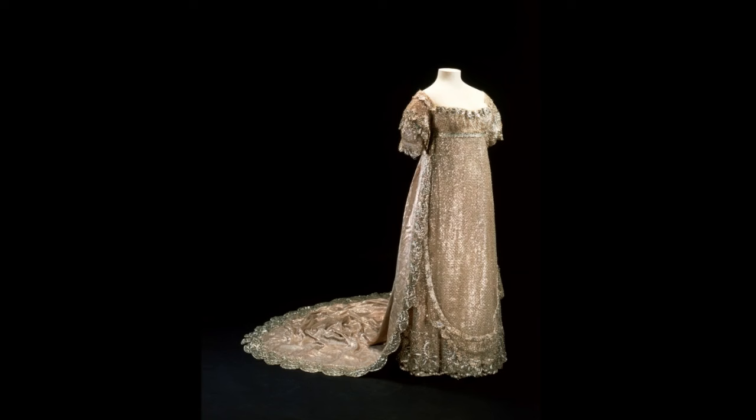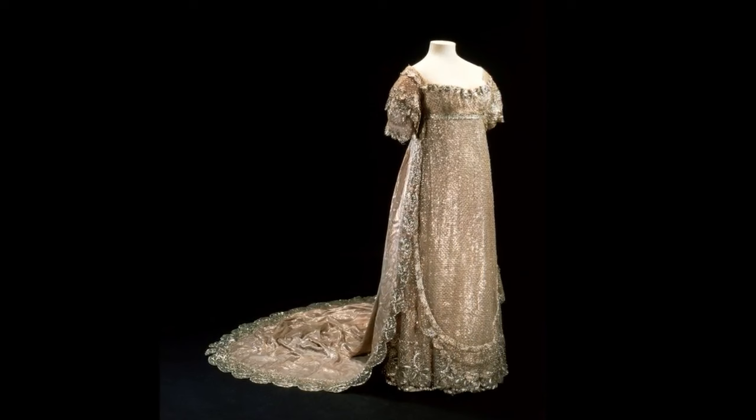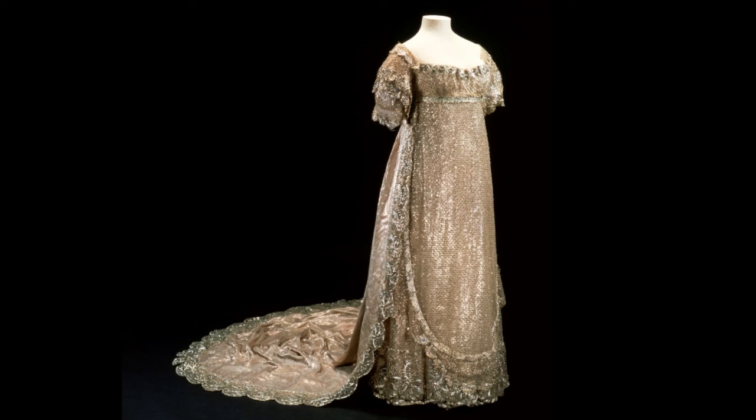Charlotte draped herself in diamonds, including some in her hair. Altogether, her full outfit cost over £10,000, which would be over £800,000 today.